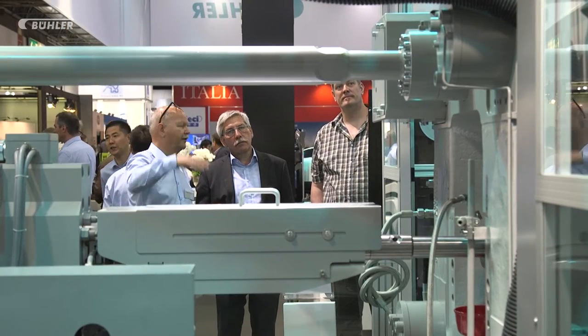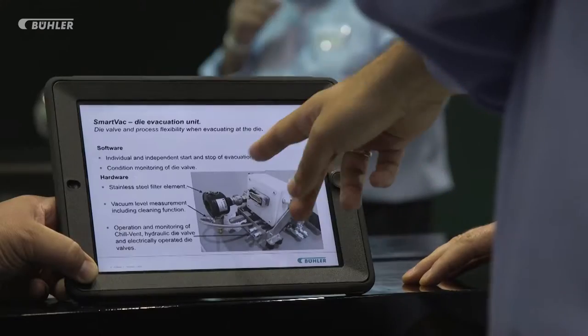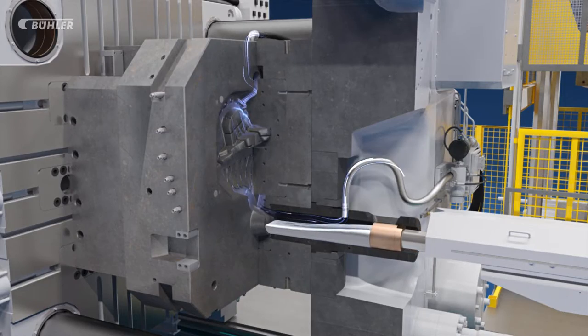Another innovation Buehler has been working on is not immediately visible. For the first time in the industry, the vacuum system has been fully integrated into the die casting machine.